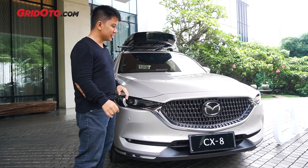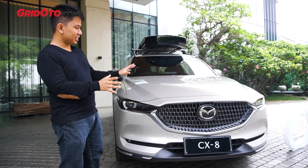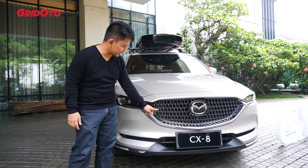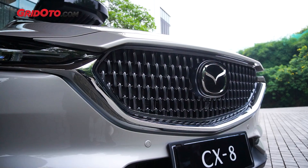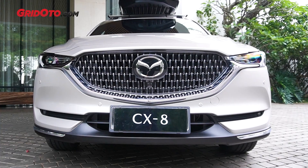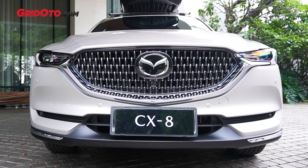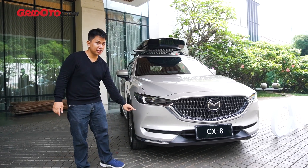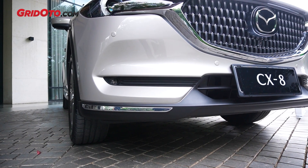Okay, let's start from the front. The change is the grille. The grille was the strip strip. Now, the shape of the motif. It looks like floating, so the logo of Mazda is higher than the grille. Then, at the lower bumper, there is a chrome accent.